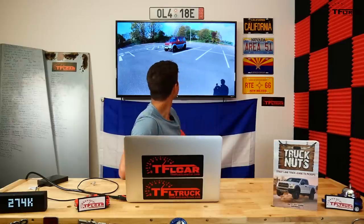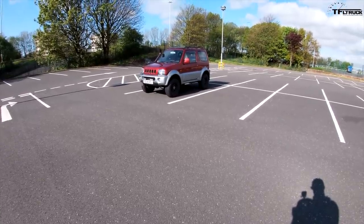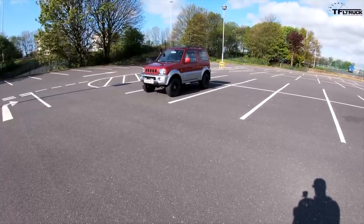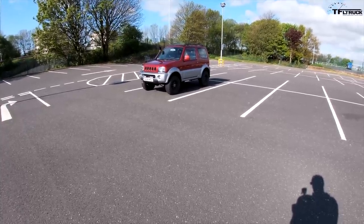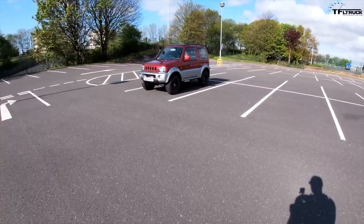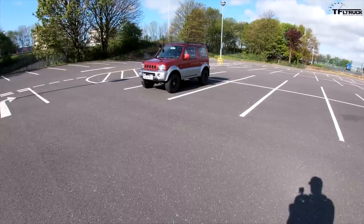Lastly, we have a very cool small off-roader - a 2004 Suzuki Jimny sent in by a viewer named Alistair from Scotland. Hello TFL, big fan coming to you from sunny Scotland. I thought you might be interested in a quick walkaround of my 2004 Suzuki Jimny - one that's a little older, crustier, and a bit modified.